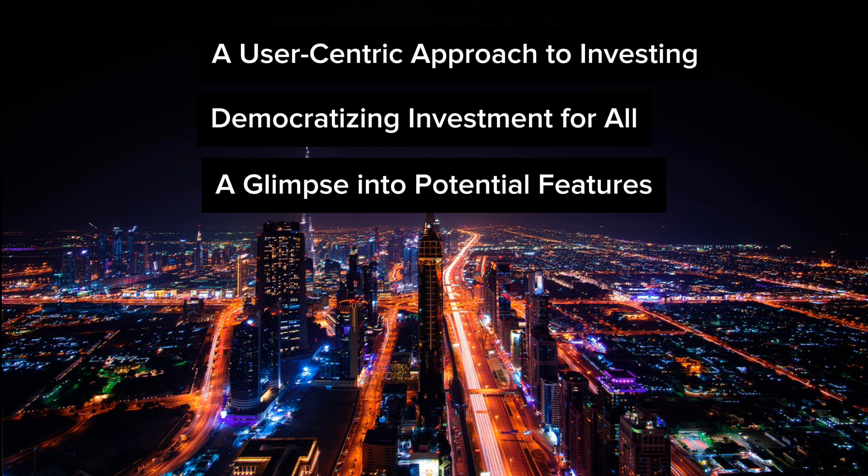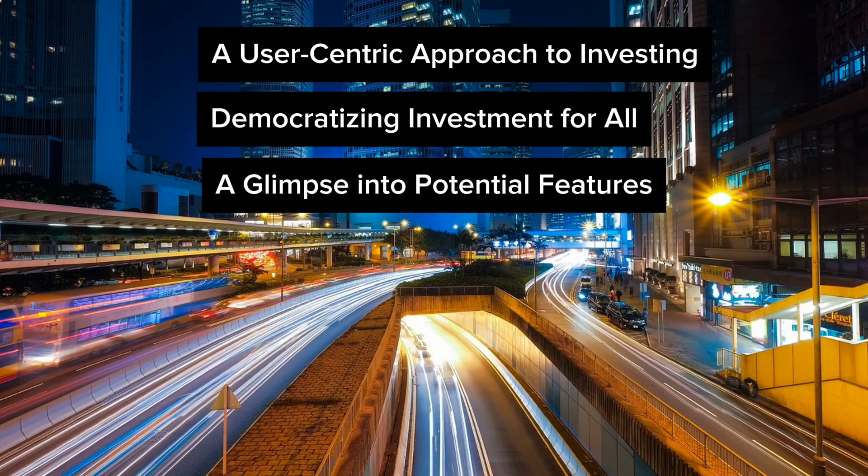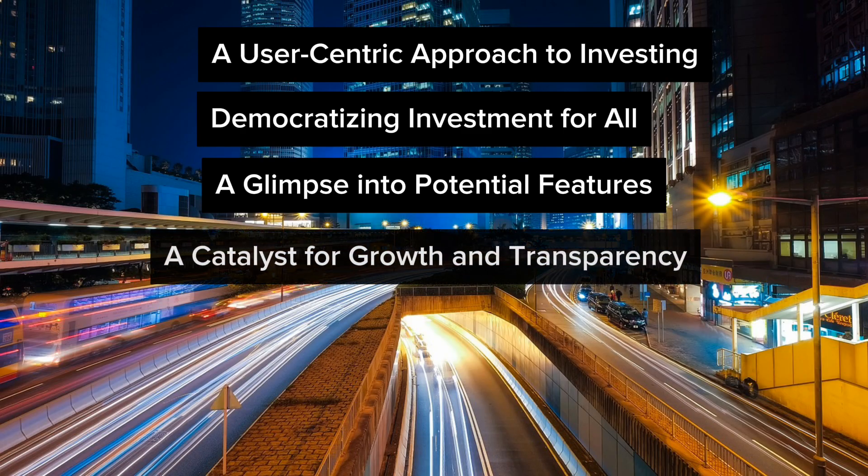A secure transaction platform would allow users to execute buy and sell orders with confidence directly within the app, leveraging robust security protocols to safeguard financial transactions.